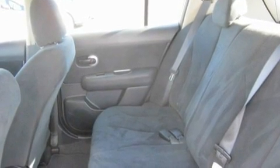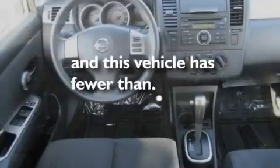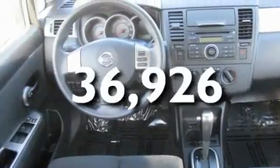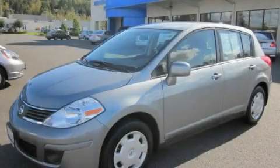Its top features include cruise control, steering wheel mounted controls, a rear window defroster, a CD player, and this vehicle has fewer than 37,000 miles on the odometer. Please call today to reserve this vehicle for a test drive.